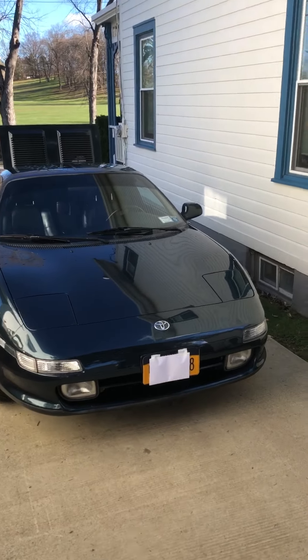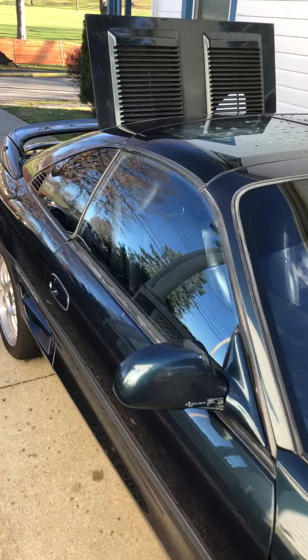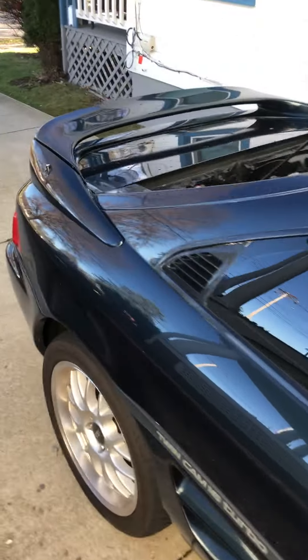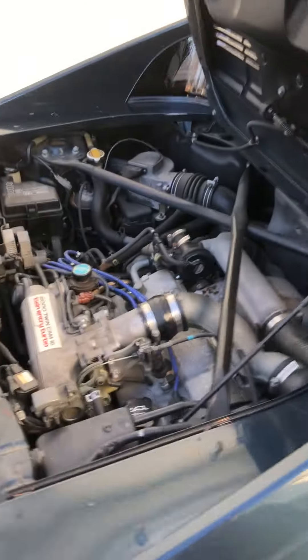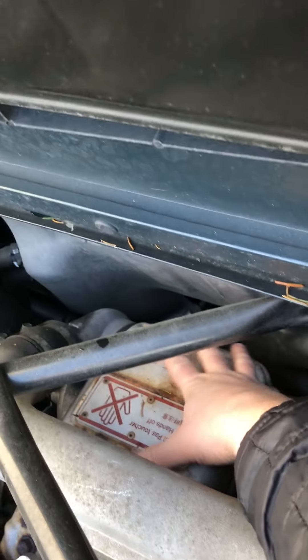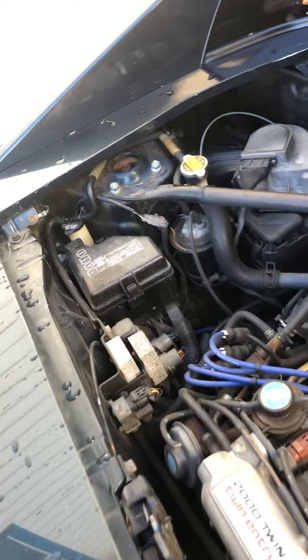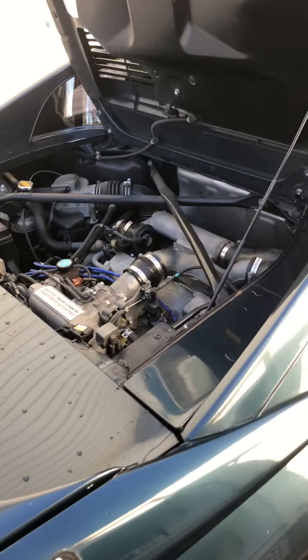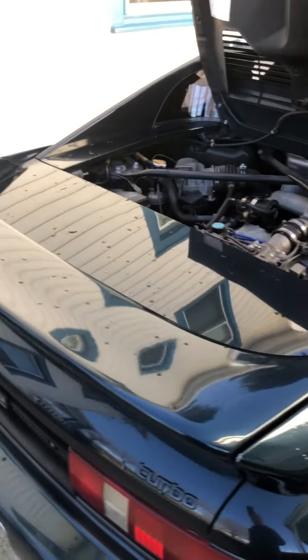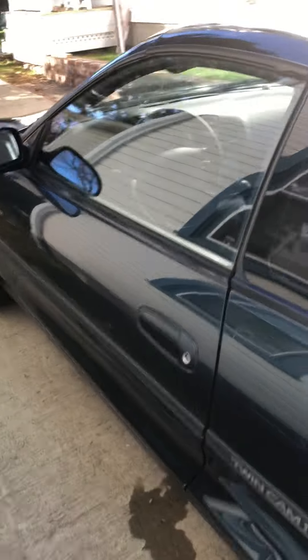Here is a 1991 MR2 turbo. It's got about 115,000 miles on it. I'm going to do a cold start video. It's mostly original. You can see it's cold — that turbo has not heated up. The engine hasn't been started in over a week. It was about 32 degrees here last night; it's about 40 degrees right now. This is in New York.